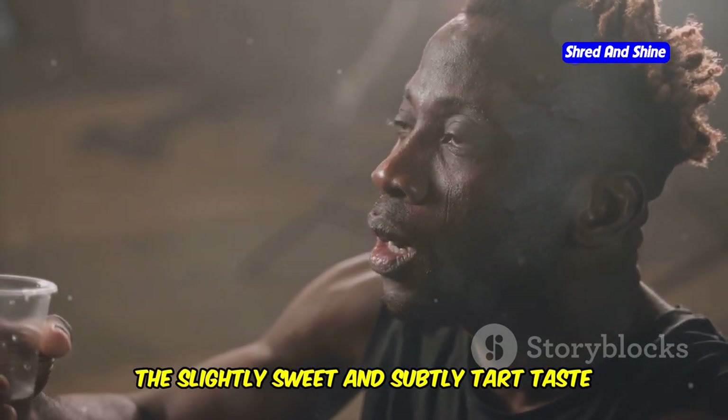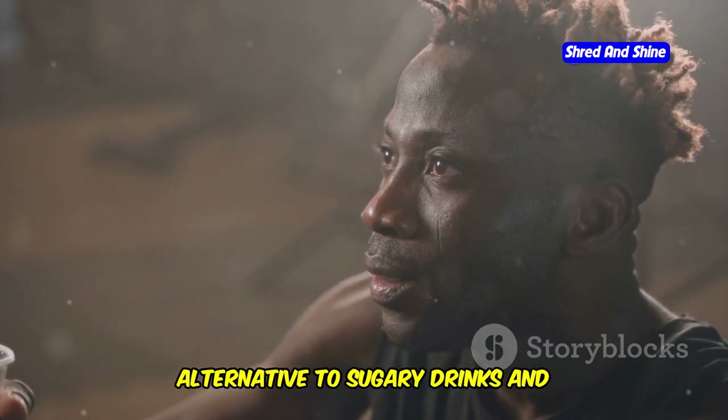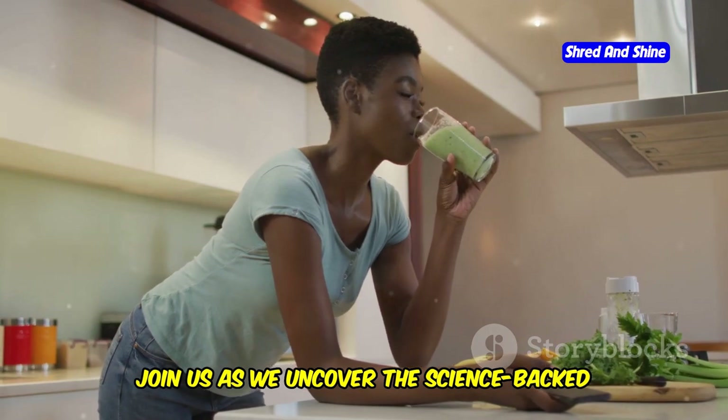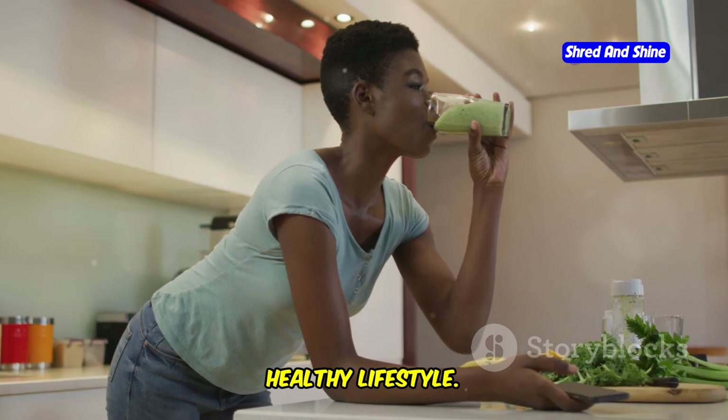The slightly sweet and subtly tart taste of cactus water makes it a refreshing alternative to sugary drinks and artificial beverages. Join us as we uncover the science-backed benefits of cactus water and discover how it can be seamlessly integrated into a healthy lifestyle.